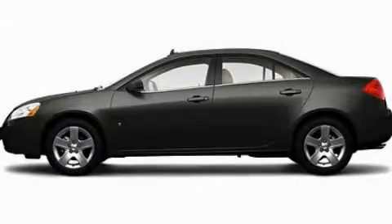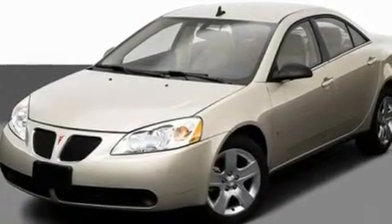This is a 2009 Pontiac G6. It has a 3.5 liter 6-cylinder engine and an automatic transmission.